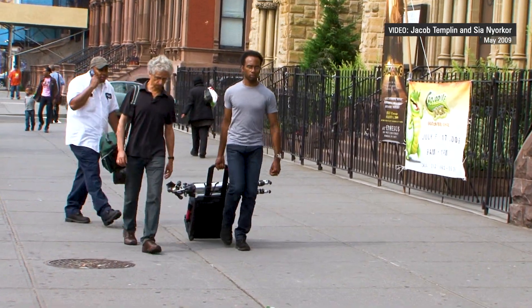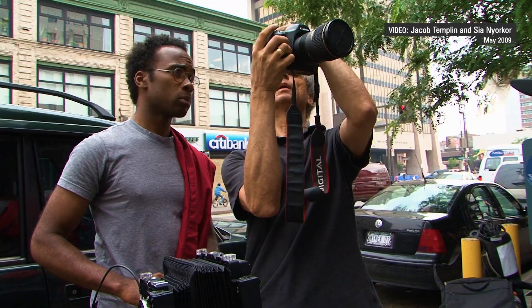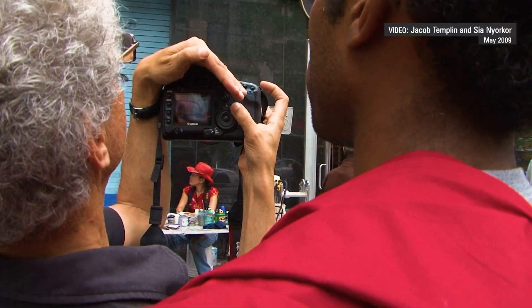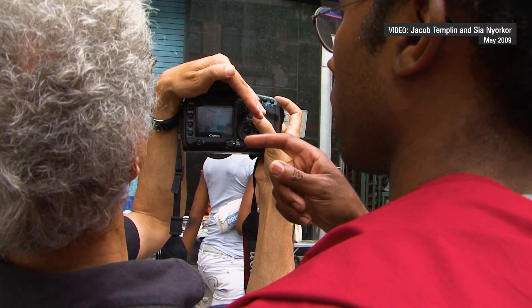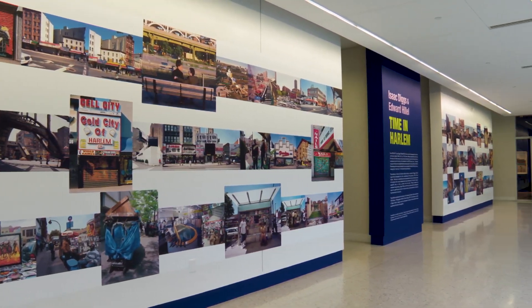An exhibition now at City University's Hunter East Harlem Gallery tells that story in photographs captured over several years. Two photographers sharing a camera on a single street — Edward Hillel and Isaac Diggs — walked 125th Street for years creating the images featured in this exhibit, Time in Harlem at Hunter East Harlem Gallery.